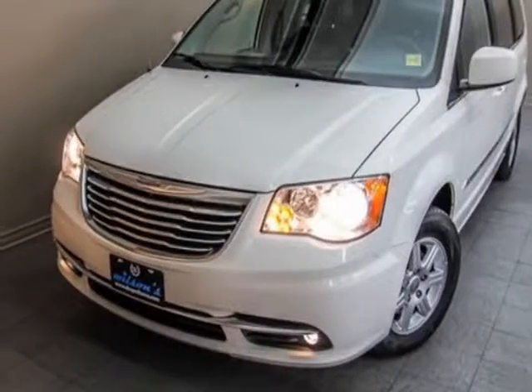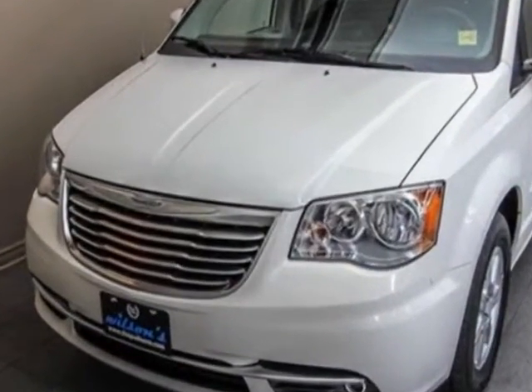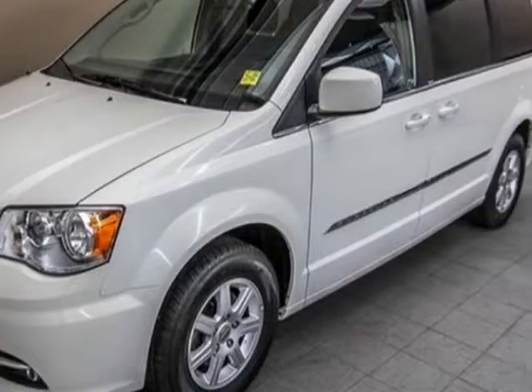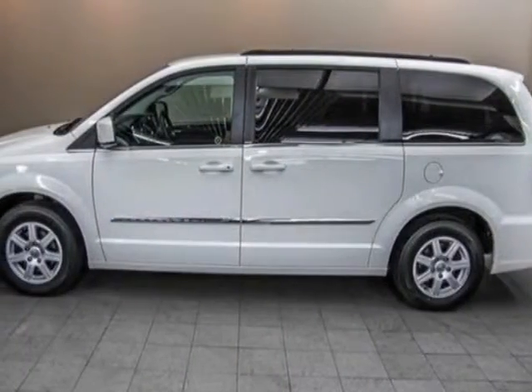Look at this 2012 Chrysler Town & Country. This Town & Country has just under 87,000 miles. For your protection, this vehicle has a factory warranty. This vehicle gets an estimated 17 miles per gallon in the city, and an estimated 25 on the highway.